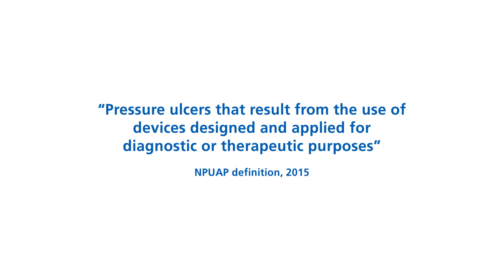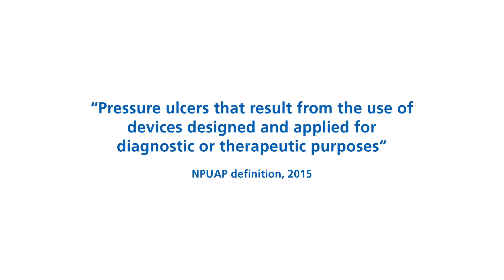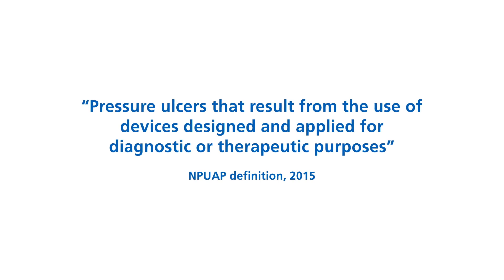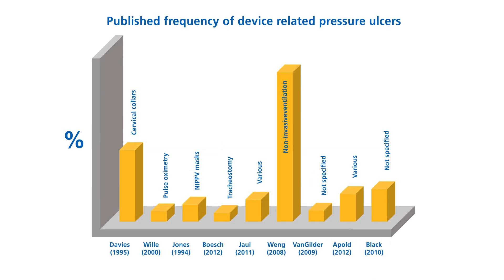Hi, I'm Pete from the Medical Device and Vulnerable Skin Network. I'm Jackie from NHS Improvement Stop the Pressure Programme. Device-related pressure ulcers are becoming increasingly common across all care settings and all different age groups. Existing reports related to national databases of nursing quality of care have revealed a high incidence and seriousness of these device-related harms.